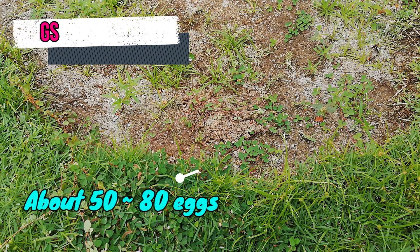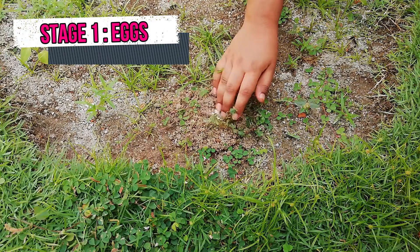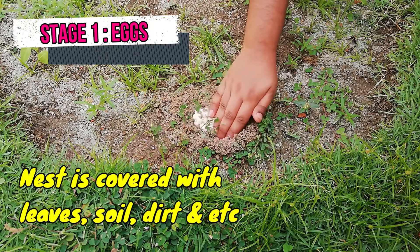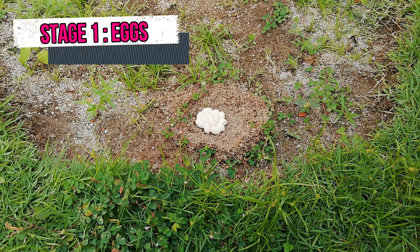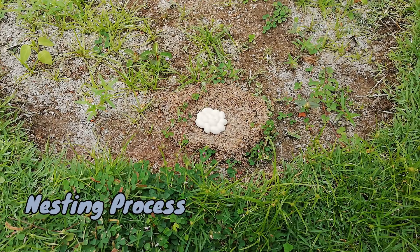The female crocodile lays about 50 to 80 eggs in a nest she makes near a river bank. She covers the nest with leaves, soil, dirt and other vegetation. The rotting vegetation keeps the eggs warm and the nest moist. The female stays nearby and guards the nest for 90 days until the eggs hatch. This process is known as nesting.